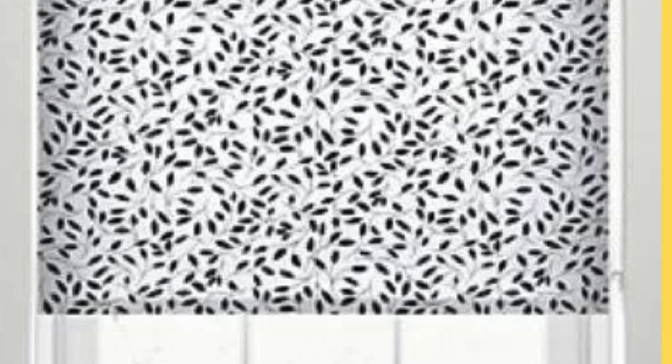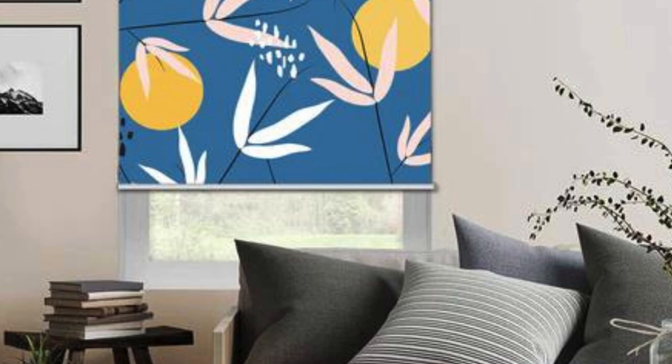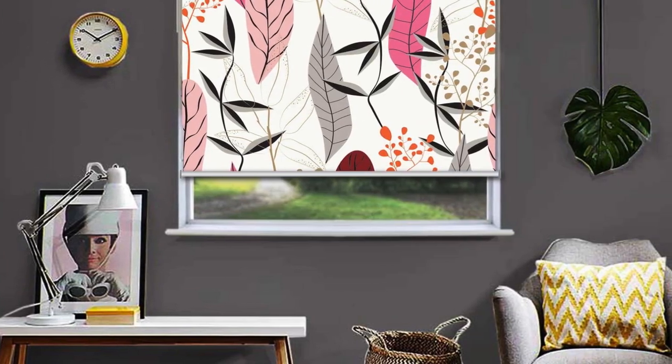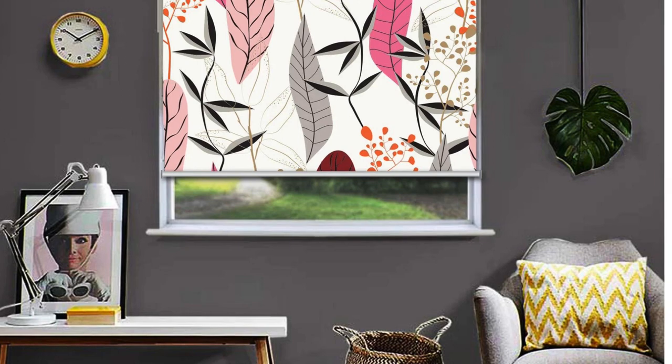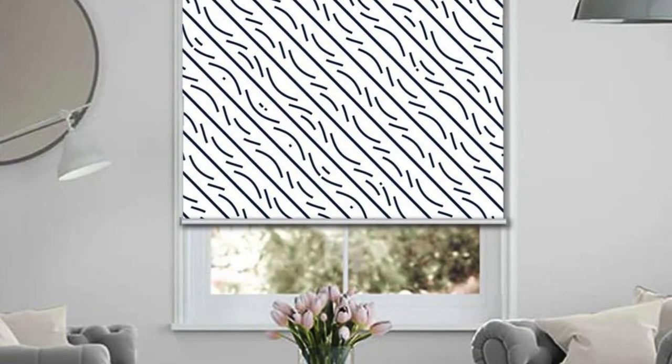Moreover, the technological advancements in custom blinds offer cutting-edge features that enhance convenience and comfort. Home automation integration allows users to control blinds remotely through smartphones or voice commands, providing a seamless and futuristic experience. This level of connectivity not only adds a layer of sophistication to the home but also offers practical benefits, such as adjusting blinds while away to enhance security or creating automated schedules for energy efficiency.